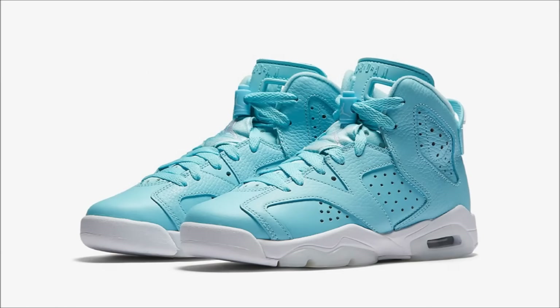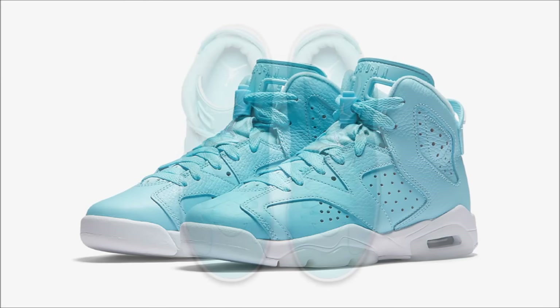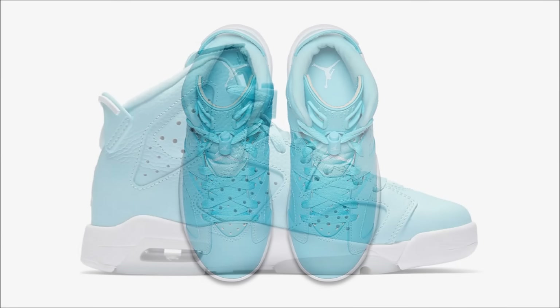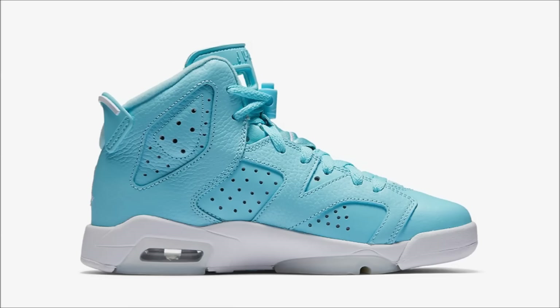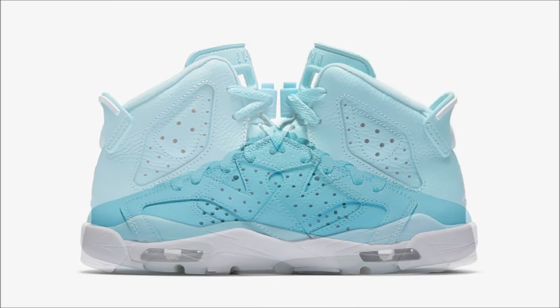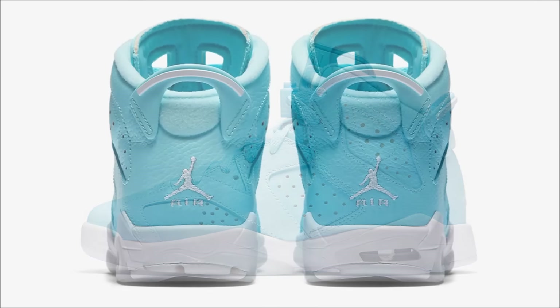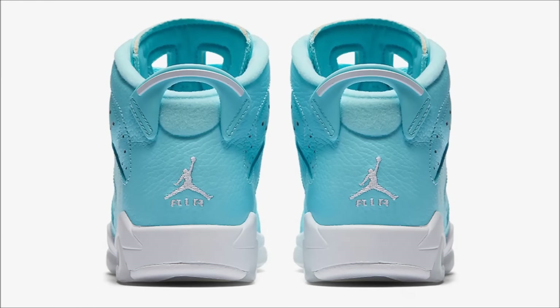Jordan Brand has a couple of their own releases planned for March 25th. First is the grade school exclusive Air Jordan 6 Still Blue. The pair will be available in toddler, preschool, and extended grade school sizing. They will in no way be a limited release. I don't yet have the map, but you can trust me on this one. The retail price is set at $140.